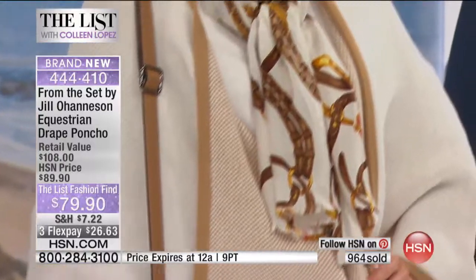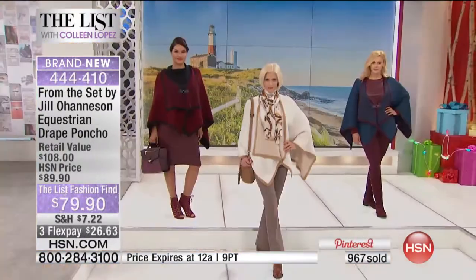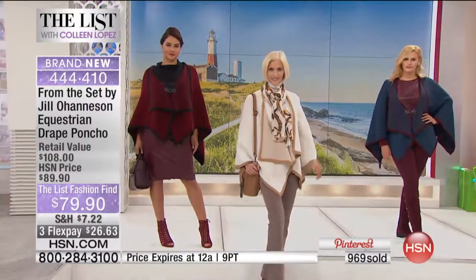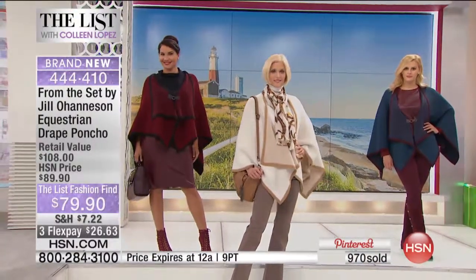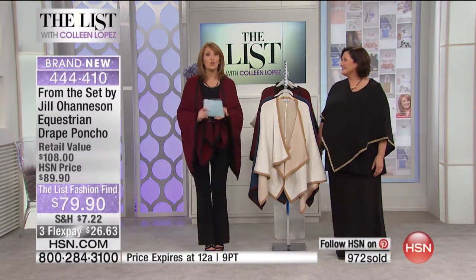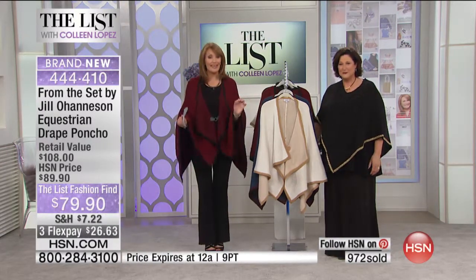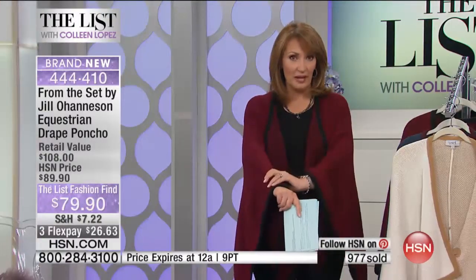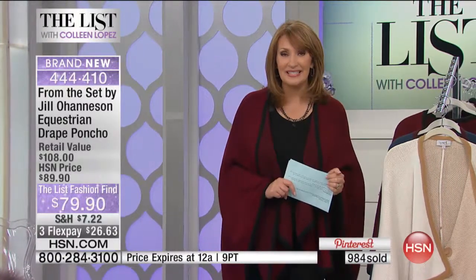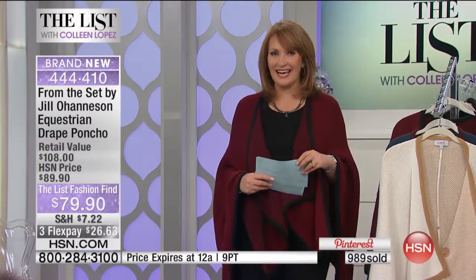We are going to continue to take your calls here — almost 1,000 spoken for, so there's not many of these left. Beautiful job, Jill. Thank you so much. We'll see you a little later on. Thank you for your orders. Don't hang up — we have one for you. I think we might be almost sold out of the wine with black, but we still do have the other two colors. Sean Daly is standing by over there with lots of his favorites.